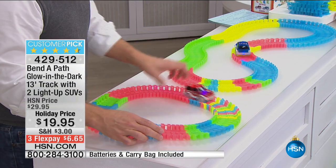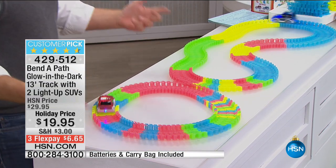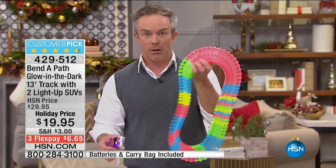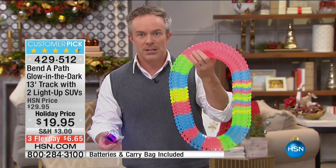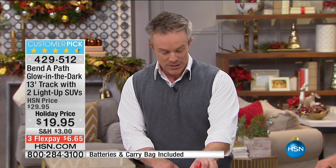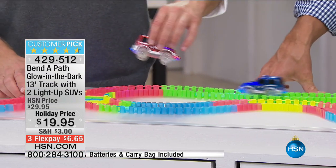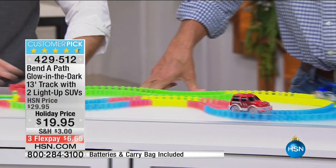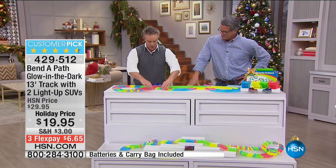Now we have two different tracks set up differently every single time. Maybe it's the cocktail party, the reception, the babysitter — no problem. Easy cleanup, easy pack-up. Why is that important? 13 feet of track sounds like it's going to be a big mess and a lot to set up, but literally my three-year-old nephew knows he can just go over to grandma's house and snap it together.